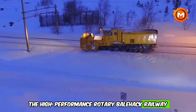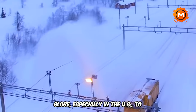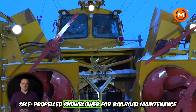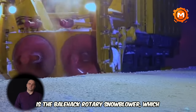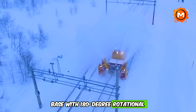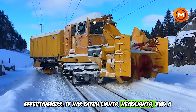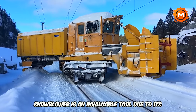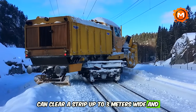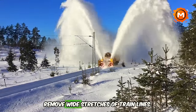The High Performance Rotary Bailhack Railway Snowblower is intended to remove ice and snow from train lines and is used globally, especially in the U.S. by American Railroad Conrail. It features a completely rotating base with 180-degree rotational capability, ditch lights, headlights, and a modified snowcutter, and is well-known for its accuracy and effectiveness. The snowplow can clear a strip up to 3 meters wide and 1 meter deep in a single pass, allowing swift and effective removal of wide stretches of train lines.